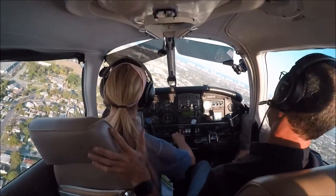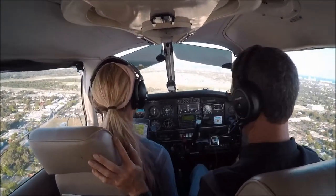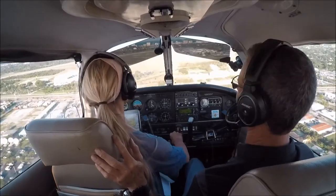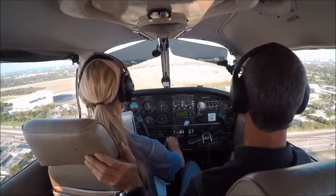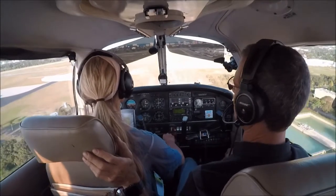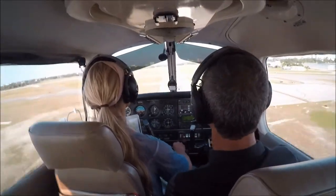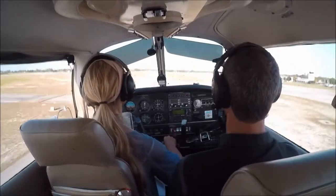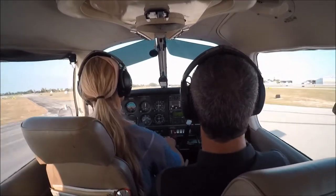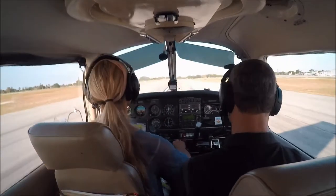500 feet a minute. It's a visual — you'll probably have to come down a little bit faster. Reduce some power and point the plane for the numbers. Pull the power out. Once it starts descending, don't push — add back pressure. Allow it to descend, a little more back pressure. More back pressure. More. More. Good. Now you see what it takes.